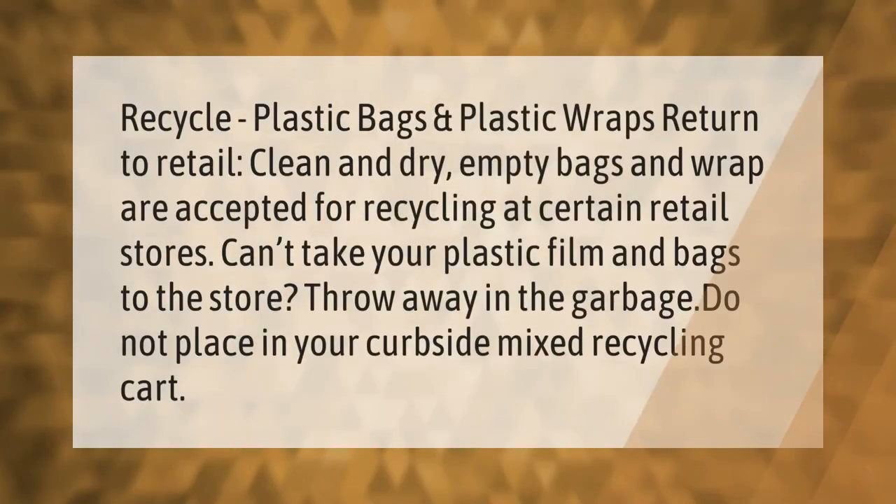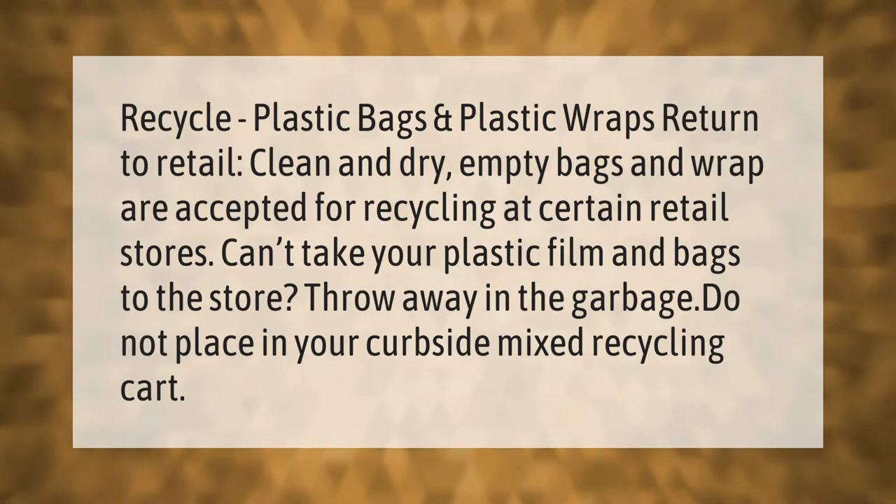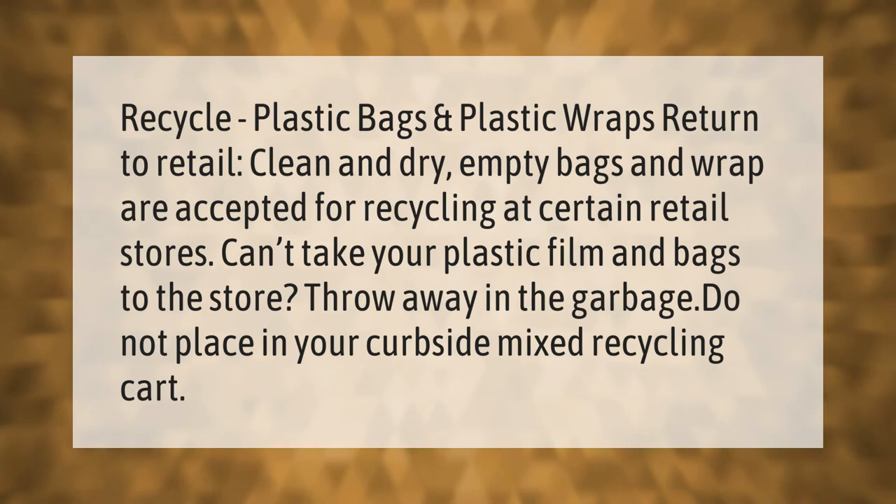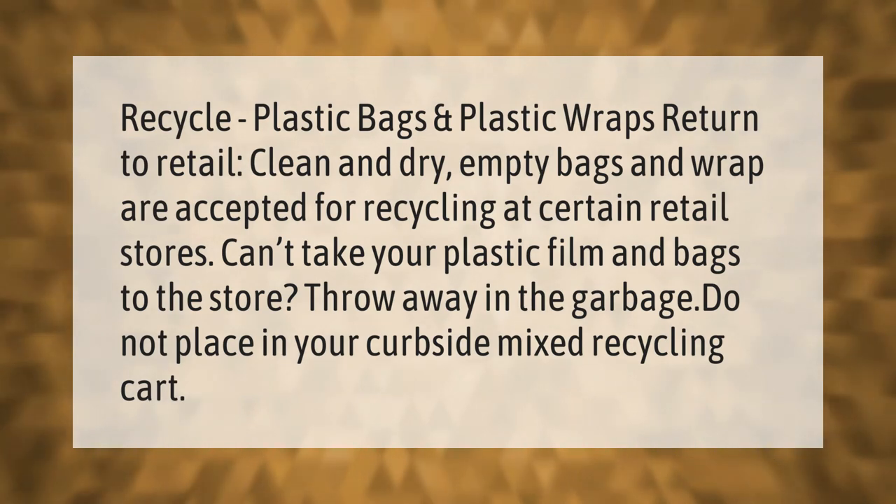Recycle plastic bags and plastic wraps by returning them to retail. Clean and dry, empty bags and wrap are accepted for recycling at certain retail stores. If you can't take your plastic film and bags to the store, throw them away in the garbage — do not place them in your curbside mixed recycling cart.